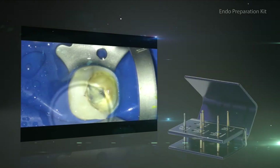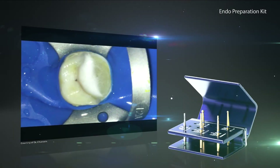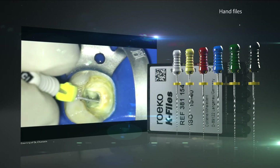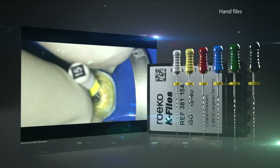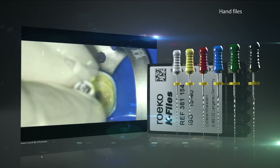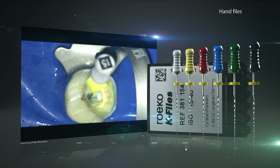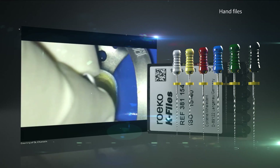Each endodontic treatment starts with the opening of the pulp chamber and removal of the pulp. Then the root canal is thoroughly rinsed with rinsing solutions, followed by the creation of the manual glide path in combination with length measurement. For this, Coltene provides all necessary products — from rotary burrs to syringes and irrigation tips for rinsing solutions, as well as hand files and apex locators.